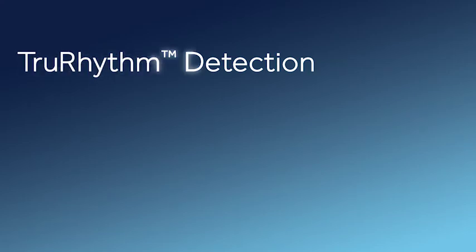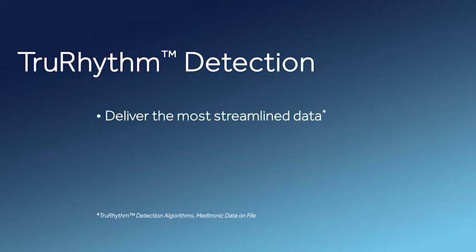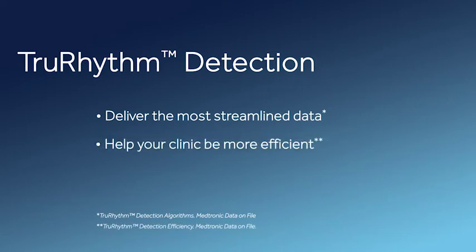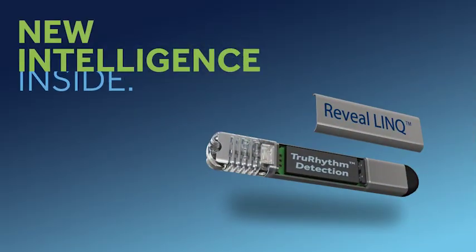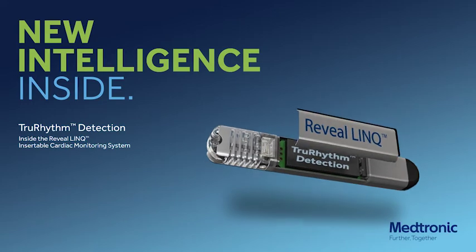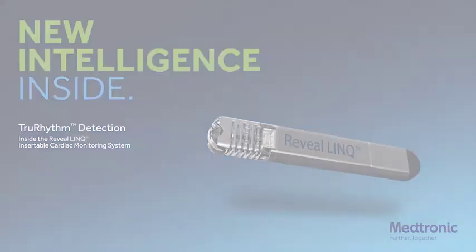We often don't know at the time of device implantation who is going to have high false positives and who is not. And what we don't want to do is miss something important. So the ability for the algorithm to learn, for the device to teach itself, is to me groundbreaking. With True Rhythm Detection — the world's most advanced cardiac detection algorithms — you can deliver the most streamlined data, help your clinic be more efficient, and make clinical decisions faster. Experience the difference True Rhythm can make in your clinical practice. To learn more, visit RevealLink.com.